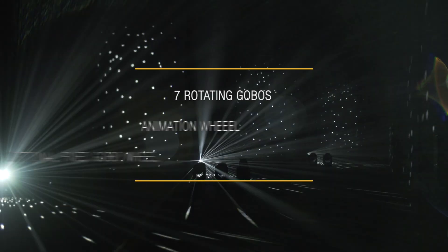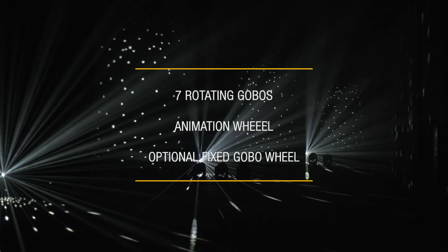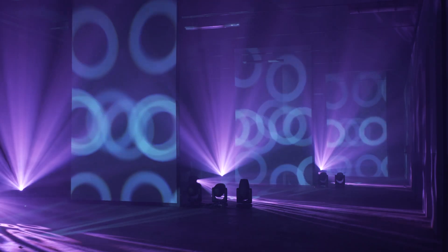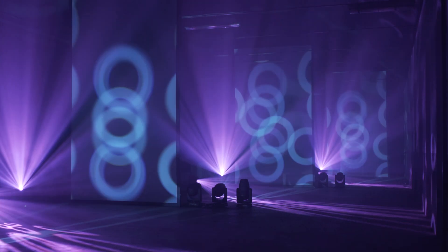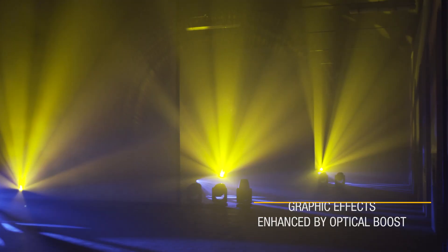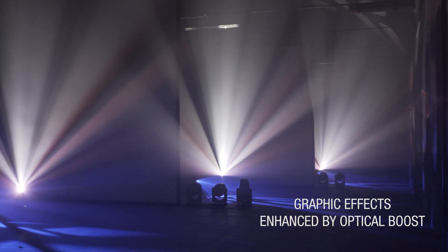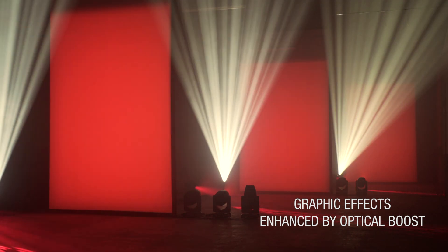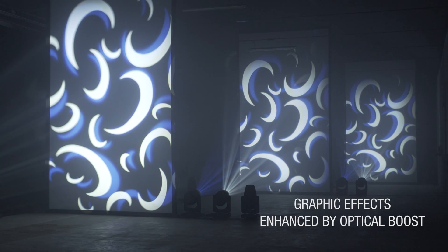The standard visual effects equipment consists of a seven-position rotating gobo wheel and an animation wheel. An optional fixed gobo wheel is also available instead of the animation wheel, adding seven more fixed gobos to the effects section. The boost function supports the effects section of the AxeCore Profile 600 standard version, enhancing the effects by increasing their brightness, contrast, and consequently their perception.